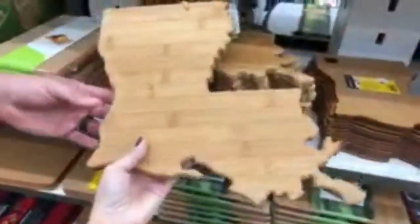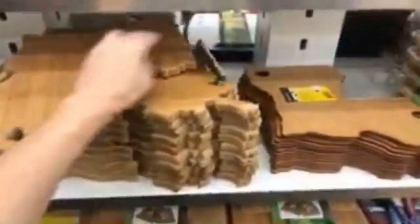Look at that — that is a nice gift! It's a fleur-de-lis cutting board. Maybe when we do the 2,000 subscriber giveaway I'll give one of these away so everybody can have a Louisiana cutting board.